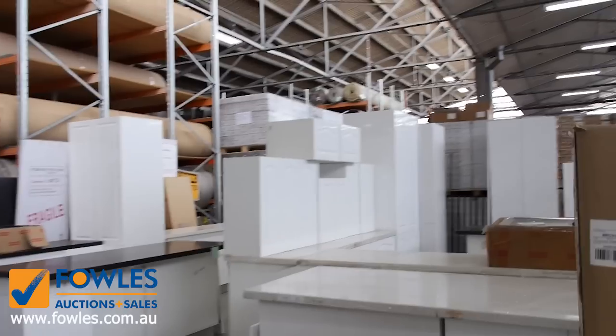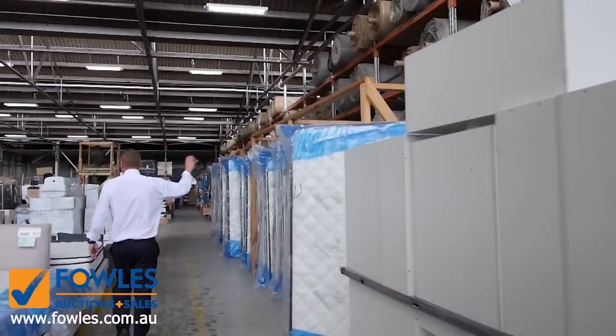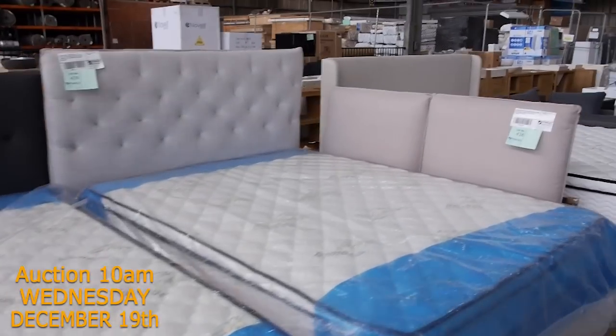More kitchens, stacks and stacks of mattresses — king size, queen size and double. Tomorrow more outdoor furniture as well.